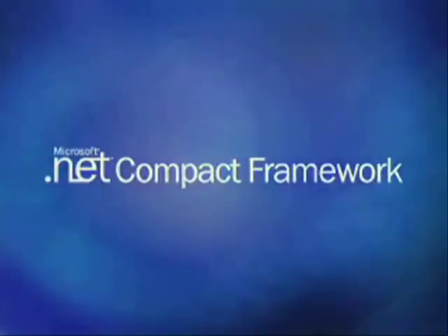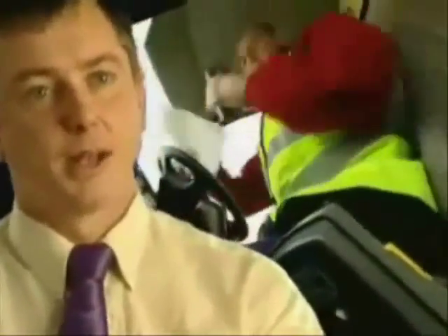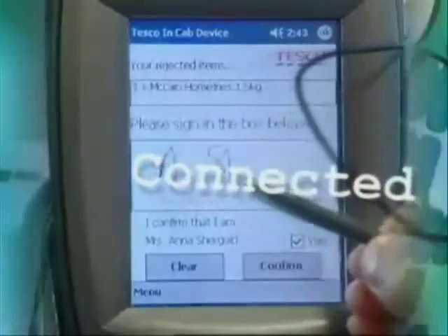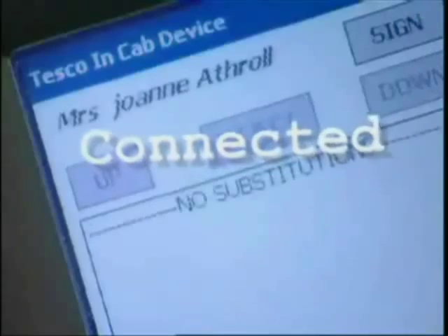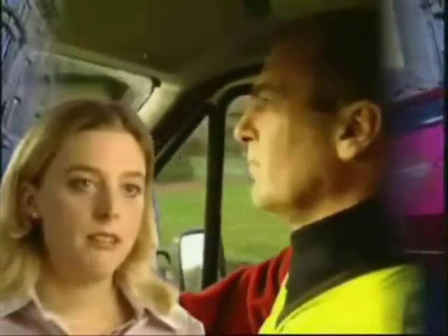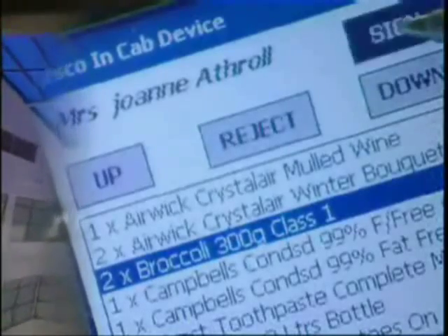Our .NET Compact Framework application, the driver in-cab device, allows the driver to have on the device an electronic version of all the paperwork, of which there is a considerable amount. Another important factor is that the customer can sign on the screen, in which case that information is then date and time stamped and fed back to our central server systems. The priorities were to make it easier for the driver not to make mistakes.